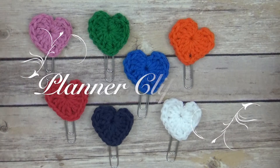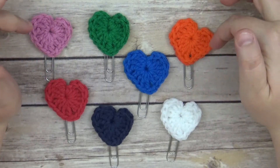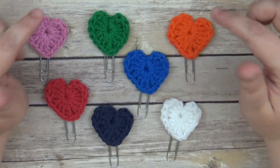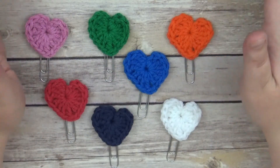Hi guys, this is Sarah with It's a Date Paper Co, and I am coming to you today with a haul video. I have seven clips here from a girl who I am actually friends with — we actually used to work together, and she has been crocheting for quite some time. She's an amazing crocheter and has an Etsy shop.